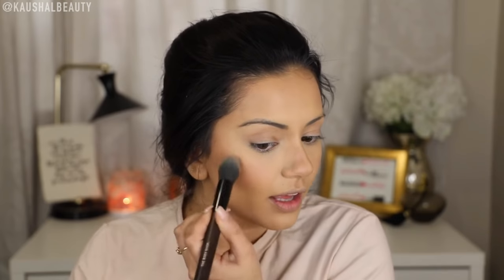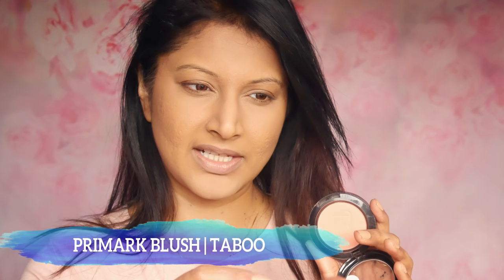For blush, we're going to take a shimmery shade called Crushed Bloom from NYX — it's actually like a flush of colour highlighter shade, and because it's shimmery it's going to help add a bit of a glow back to the skin. So I'm taking the Primark Taboo blush, which is very similar to what she's using from NYX and also has a bit of a shimmer. I'm going to pat it like she does — she doesn't blend it, she pats it.